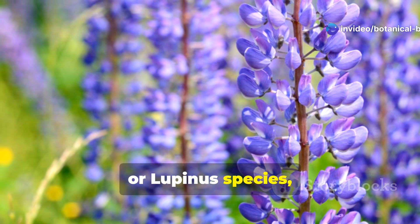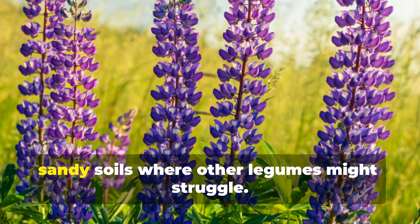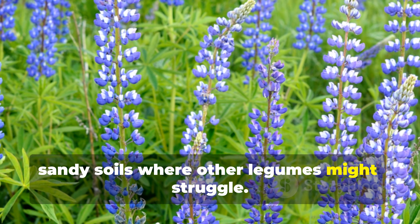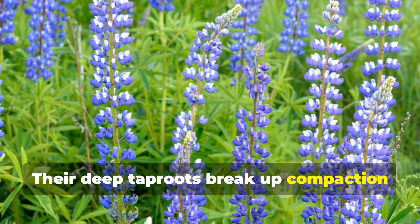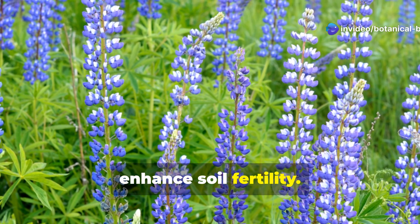Lupines, or Lupinus species, are beautiful nitrogen fixers that thrive in acidic, sandy soils where other legumes might struggle. Their deep tap roots break up compaction while supporting beneficial bacteria that enhance soil fertility.